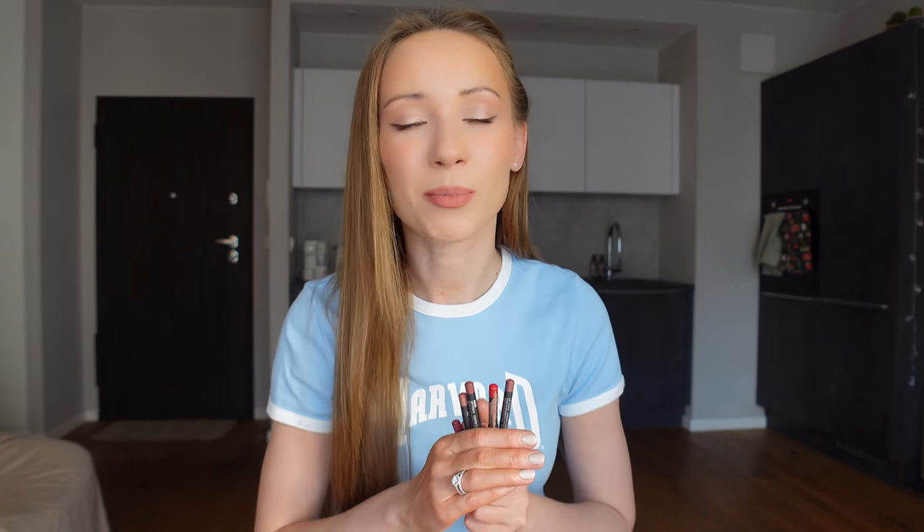Before I apply them to my lips, I really wanted to remind you that you really shouldn't try any lip products in store — not lip liners, not lipsticks, not lip glosses — because even if you sharpen the pencil or clean the lipstick with a napkin, you are not going to kill all the bacteria inside the product. So you really shouldn't use those products in Sephora or in MAC. The only way to choose a right lip liner is to look at swatches online, look at pictures, and watch videos like this one.